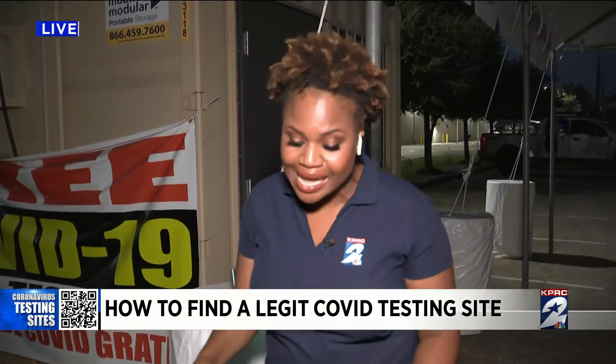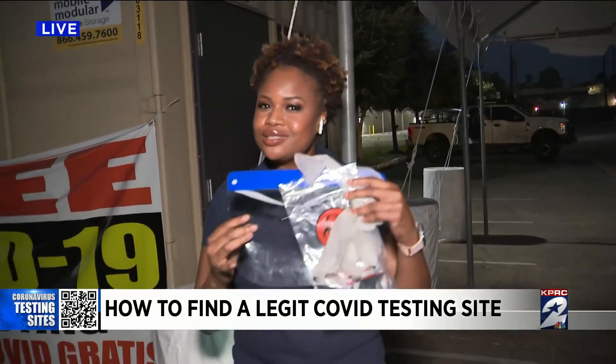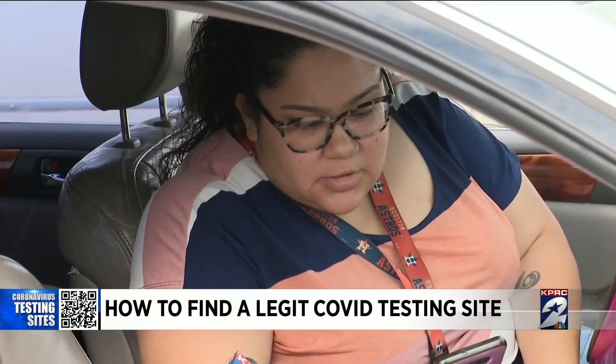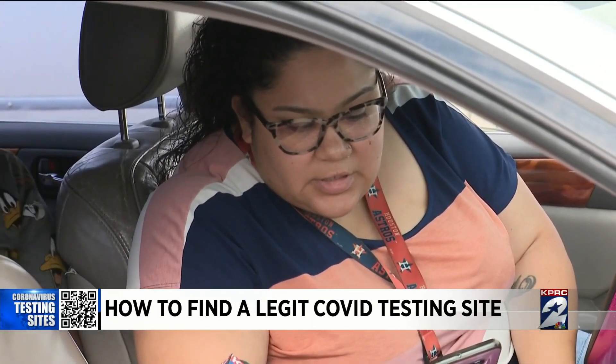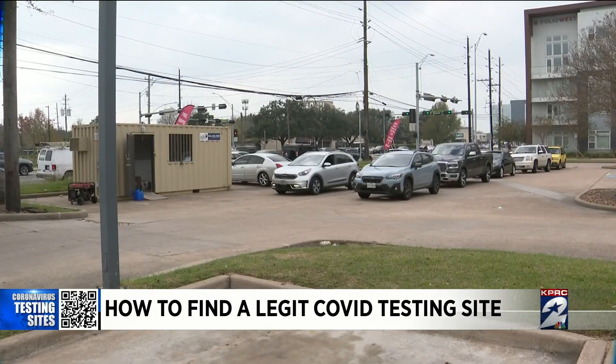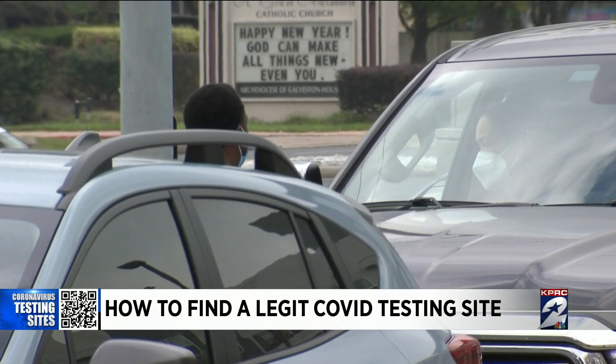Well, one medical professional we spoke to says not so quickly. Make sure that you see obvious signs like these. They said it was just COVID-free PCR, same-day results. Not all COVID-19 testing sites may appear as they're advertised.